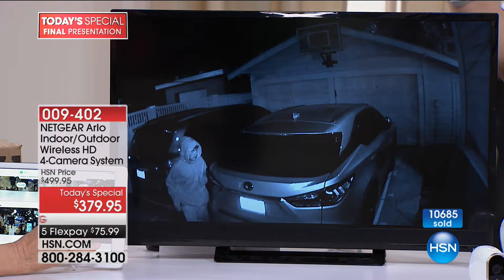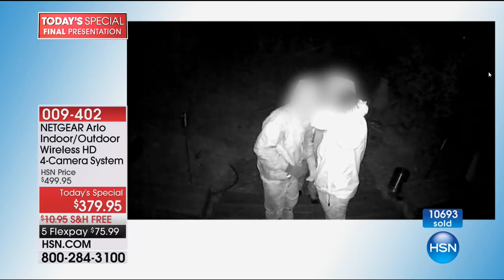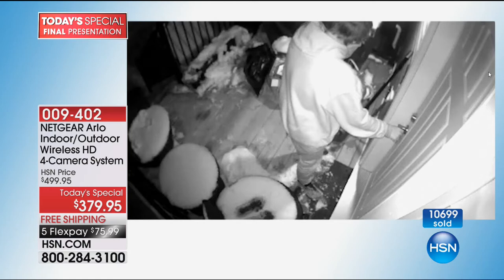We're looking at the other bad guys — actually, that's your son pretending to be a bad guy. But that real bad guy there — those are real. Every single one of these people caught on these videos — and this is the exact same camera you're going to be receiving, four of them — every single one of these people was caught, thanks to this video. We were really pleased that Netgear was able to share these with us because it shows that this is changing the way people deal with home security.